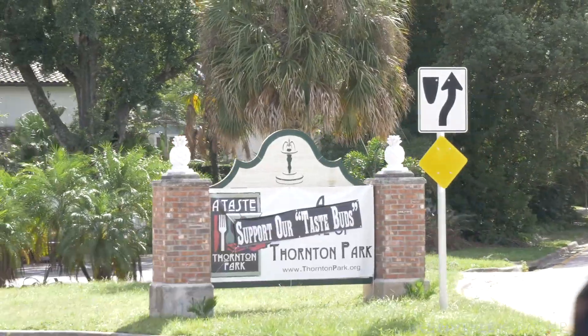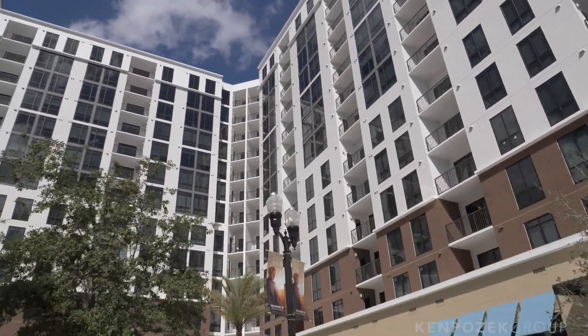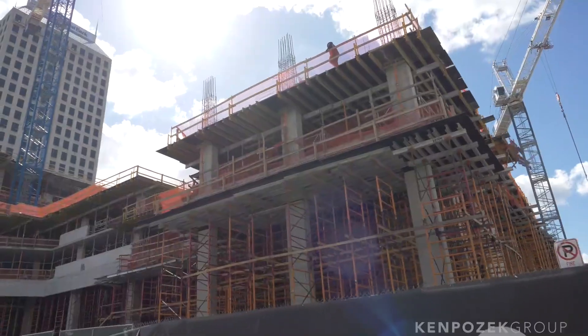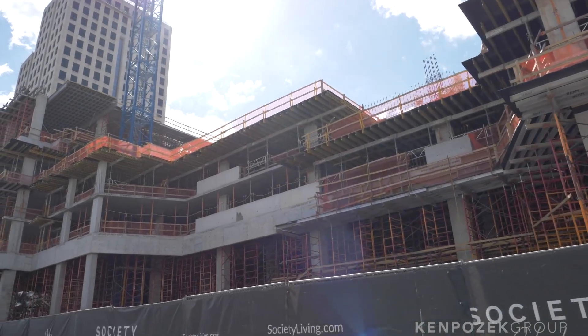A couple of other areas I love watching develop are Delaney Park, Thornton Park, and the rest of College Park. It's amazing to see some of these older houses have life revitalized into them. If your price range is a little higher, there's Winter Park, with completely remodeled older homes or teardown rebuilds. There are also apartment buildings going up left and right, so whether you're looking to rent or purchase, there's going to be something for you.